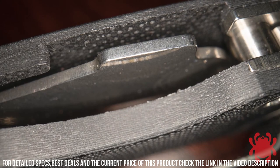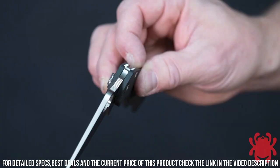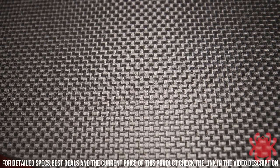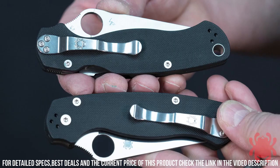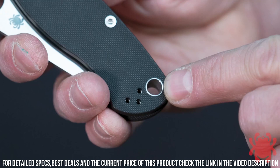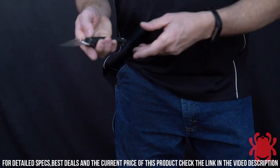The G10 handle provides a comfortable and ergonomic grip, making it a joy to use for extended periods. With its unmatched quality and reliability, the Spyderco Paramilitary 2 is the ultimate tool for everyday carry, outdoor adventures, and tactical applications. Experience the excellence of Spyderco and elevate your cutting performance with the Paramilitary 2.